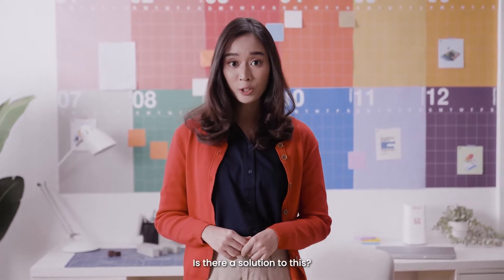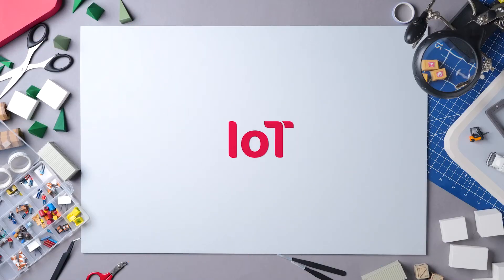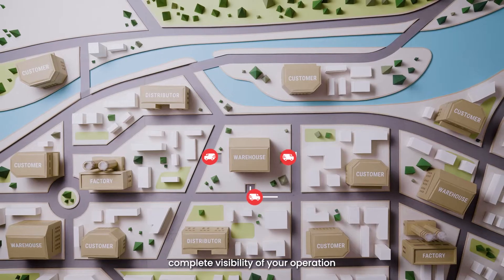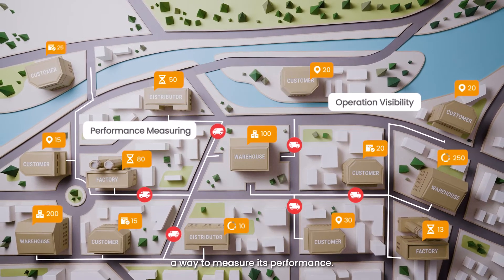Is there a solution to this? Let's find out! If you want to manage your supply chain efficiently, you need two things: complete visibility of your operation and a way to measure its performance.